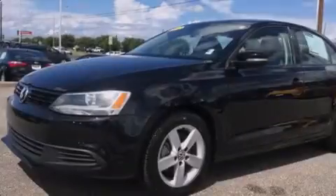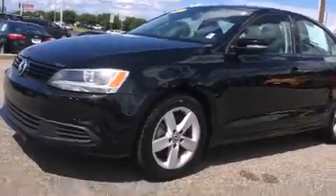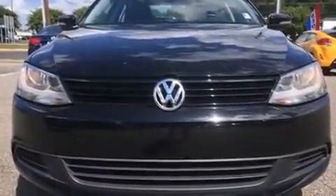Familiarize yourself with the 2012 Volkswagen Jetta. This 4-door, 5-passenger sedan still has fewer than 60,000 miles.